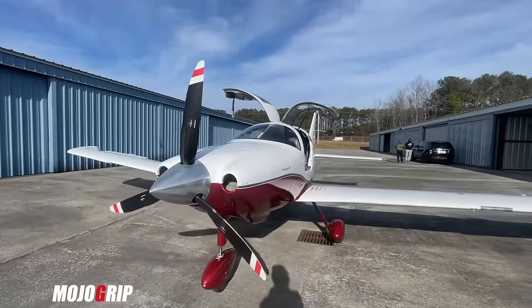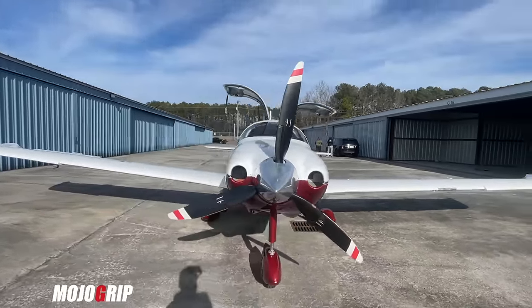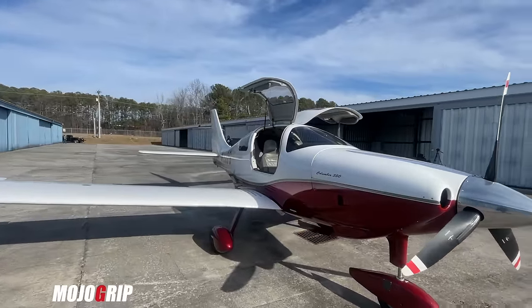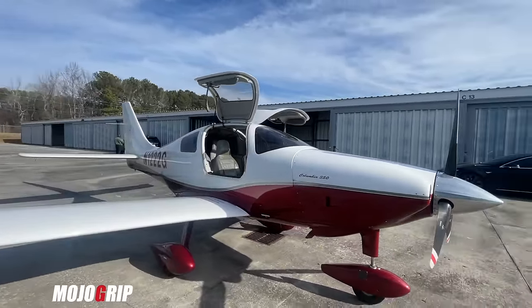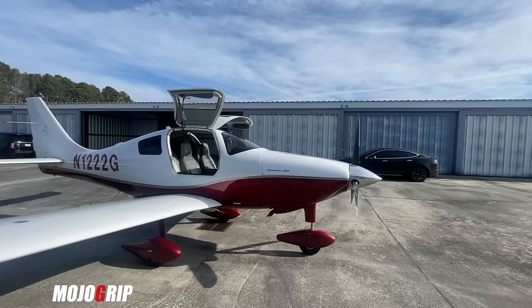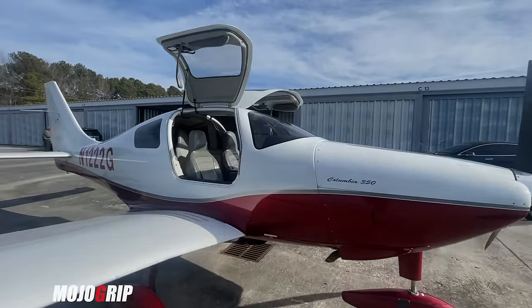I hope you guys enjoyed this video — please give it a thumbs up. If this is your first time, make sure you subscribe to the channel. And if you're looking to get your pilot's license, check out our flight school at lookupflightacademy.com — we train you from zero all the way to commercial rating. I hope to see you on the next video, take care.